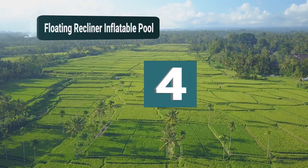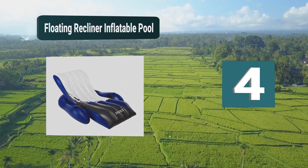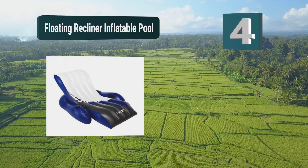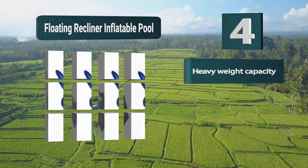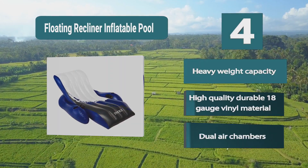Number 4: Floating Recliner Inflatable Pool. This planner allows you to sit in a pool lounger position that is perfect for tanning, and yet allows you to hold a book or have a conversation with ease. The chair-like design makes it incredibly comfortable. Fully inflated, this float lets you avoid getting wet if you want to.